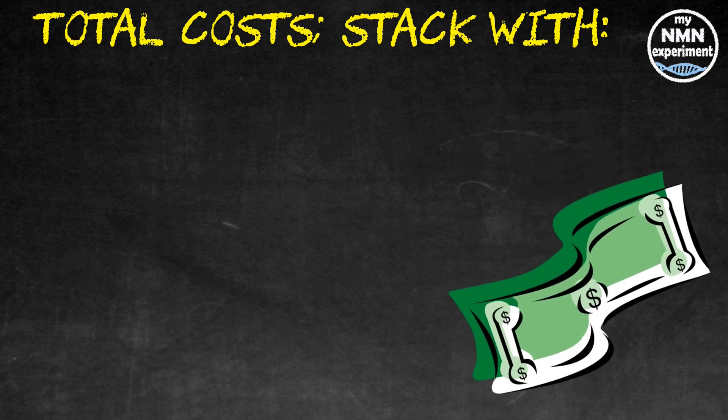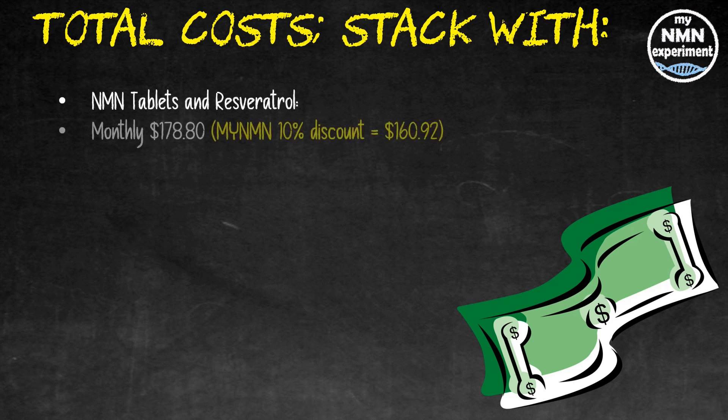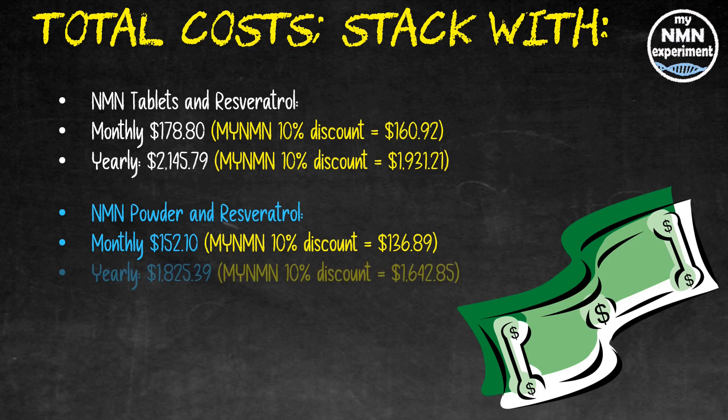Let's take a look at the total cost of the whole stack — aspirin, berberine, yogurt, and vitamin D3/K2 from Amazon, since it is much cheaper. Note that David Sinclair doesn't take magnesium. If you buy the stack with NMN tablets and resveratrol, that's $178.80 a month. Applying the MyNMN 10% discount code brings it to $160.92 a month. Annually, that's $2,145.79, or $1,931.21 with the discount. If you prefer NMN powder and resveratrol, that's $152.10 a month, or $136.89 with the discount code. Annually, that's $1,825.39, or $1,642.85 with the MyNMN 10% discount code.